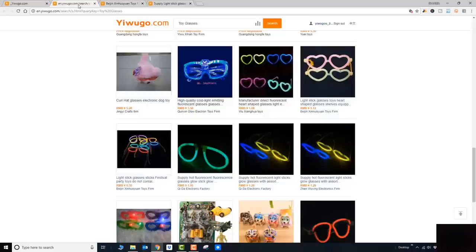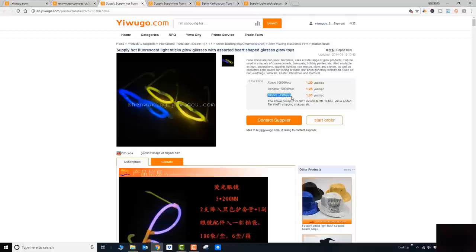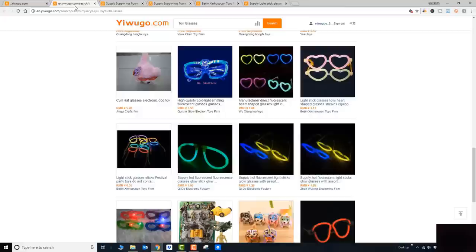Let me get back to the point — there are two identical products carried by two different shops. Which one should you prefer? Let's take a look. This company is selling this product — they say 100,000 pieces at 1.2 yuan, and 300 to 5,000 pieces at 1.35 yuan. The other shop: identical — 100,000 pieces at 1.2, 300 to 5,000 at 1.35. So which one should you contact?